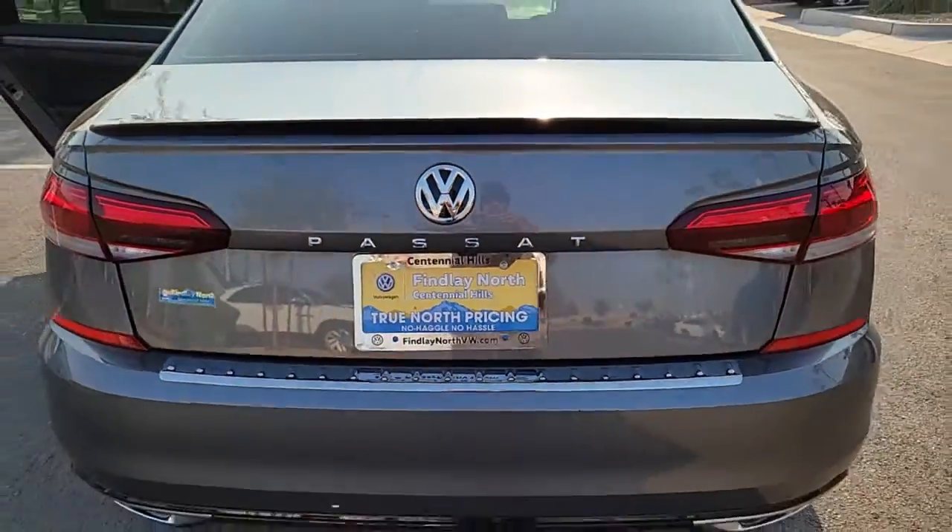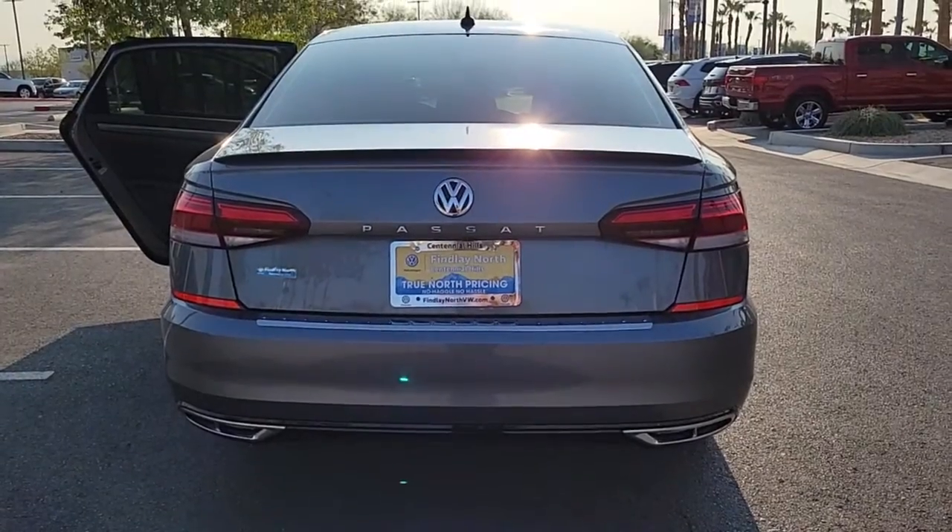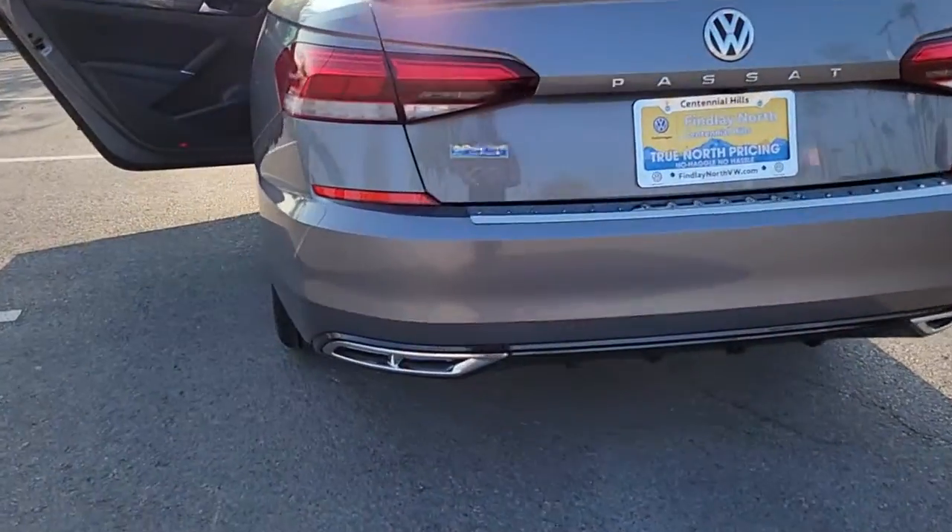Choose fun. Get behind the wheel of this spirited Passat. Come in for a fun and easy test drive. Our team will make it the best part of your day.